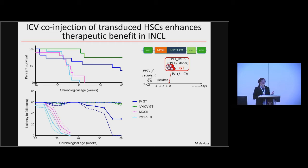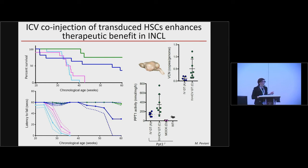We tested HSC gene therapy using a lentiviral vector encoding PPT1 to transduce HSCs derived from deficient mice. We compared the traditional gene therapy approach — gene-corrected HSCs infused intravenously into preconditioned enzymatically deficient recipients — with the combinatorial approach: animals receiving transduced cells both intravenously and in the brain lateral ventricles. The combined delivery improved therapeutic efficacy: it further improved survival and increased therapeutic benefit beyond standard gene therapy, driven by greater engraftment of transplant-derived cells and increased enzyme delivery into the CNS.